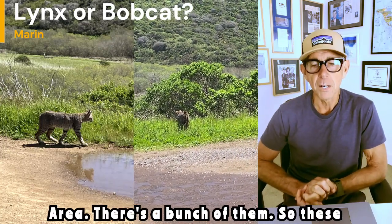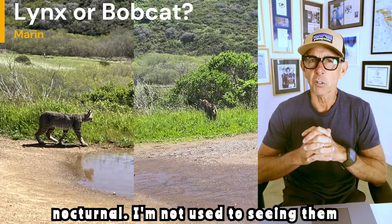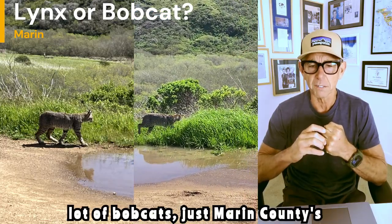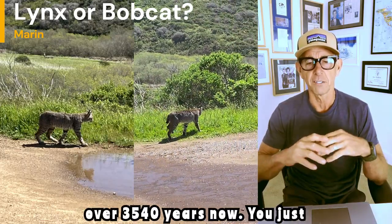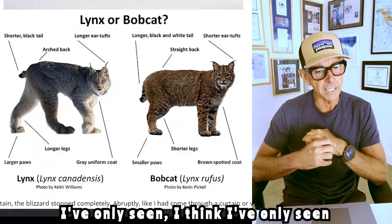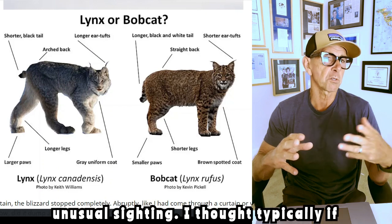They're all over the Bay Area — there's a bunch of them. These pictures were taken at Point Reyes a few months back. They're nocturnal, not used to seeing them during the day. I've seen a lot of bobcats — Marin County's loaded with them. Mountain biking for over 35 to 40 years, you just see them, especially in the mornings. I think I've only seen one or two lynxes in all my years, but this was an unusual sighting.